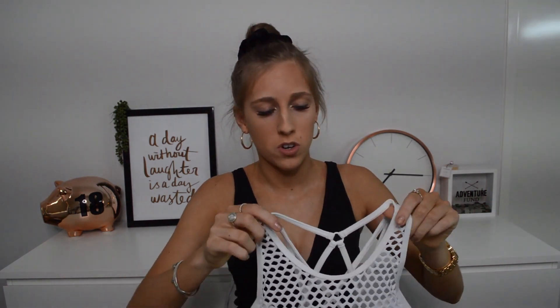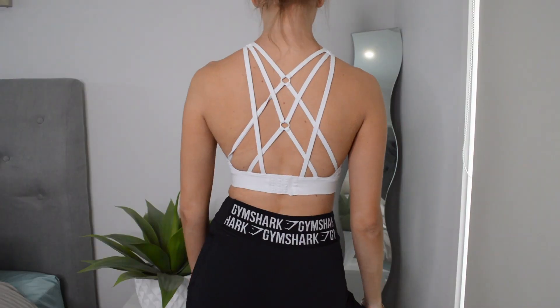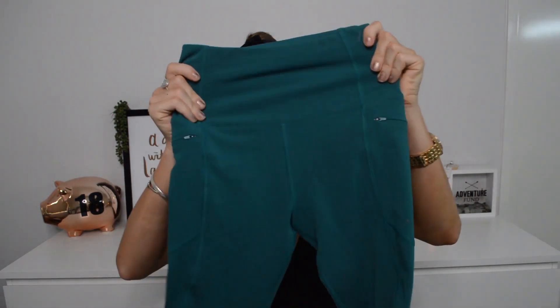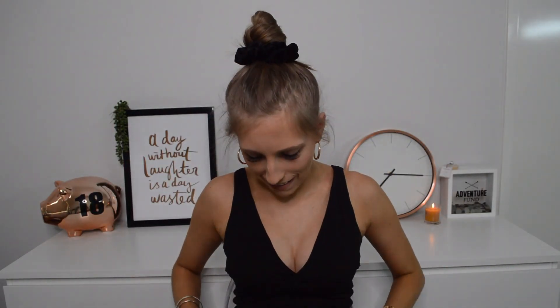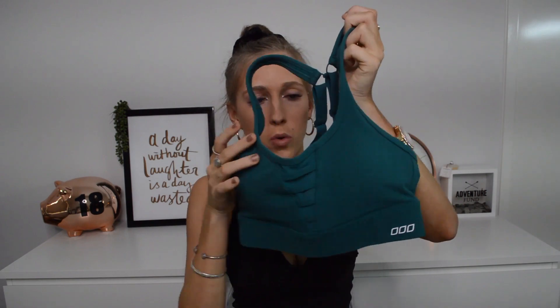The next one I got is this white mesh-type top which I freaking love. What I also love about it is the back is crisscrossed with a bra-type strap and then it's just got the Lorna Jane symbol. The next thing I got was this aqua dark teal set — it's quite comfy, I've worn this as well. It has pockets on the side, it's so comfortable, and I love how it really sucks you in at the waist.